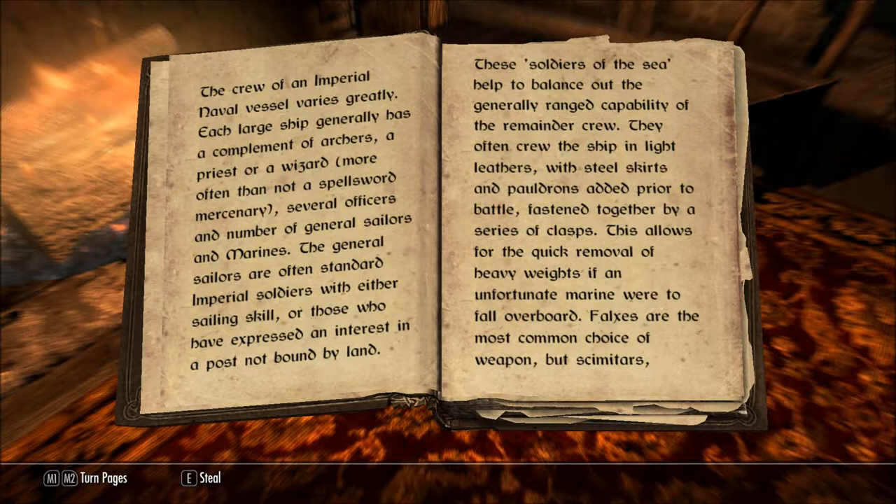The crew of an Imperial naval vessel varies greatly. Each large ship generally has a complement of archers, a priest or a wizard, more often than not a spell sword mercenary, several officers, and a number of general sailors and marines.